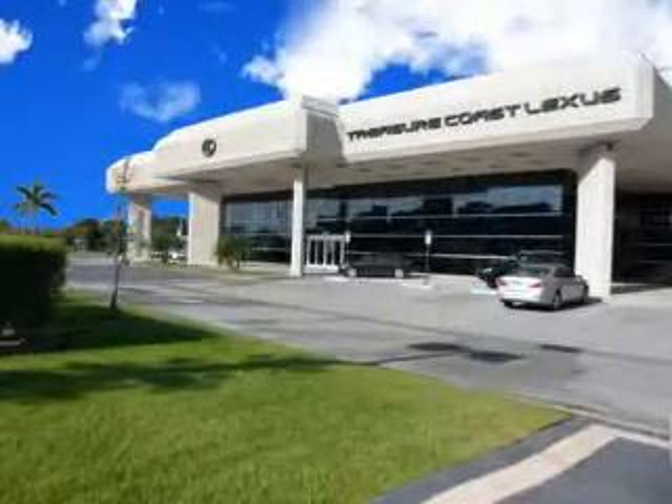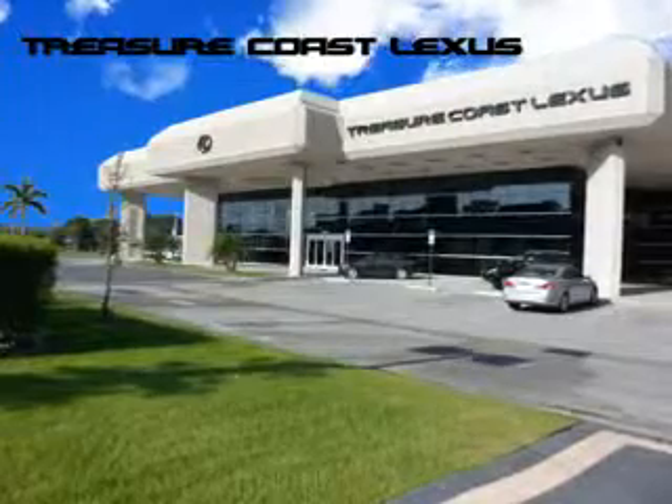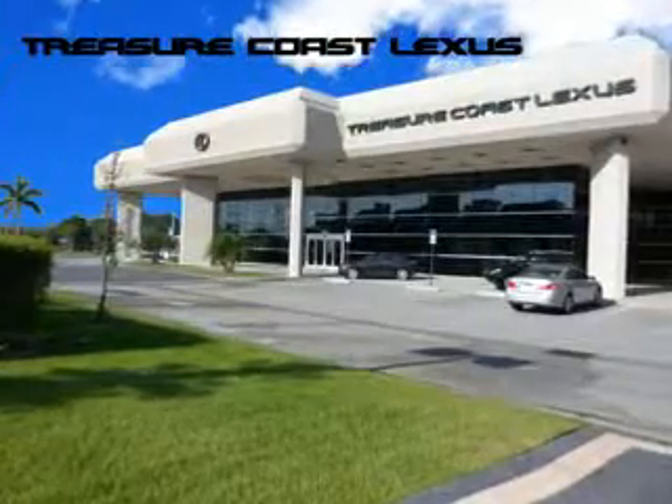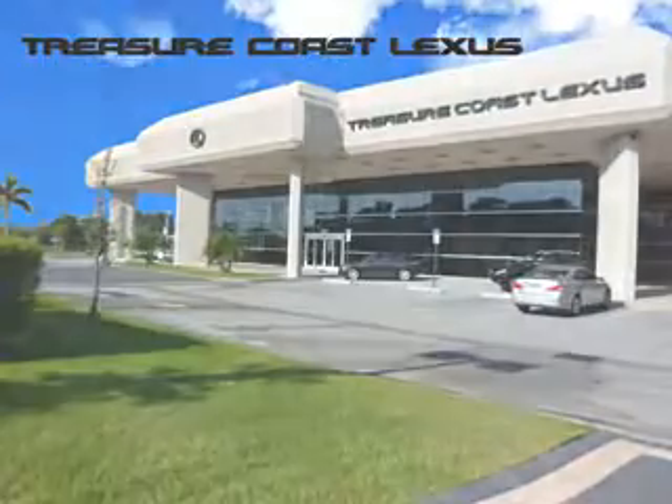Treasure Seekers, the jewel on the Treasure Coast, invites you to experience the difference at Treasure Coast Lexus. Our new, certified pre-owned and off-brand selection is waiting for you. Stop in today and test drive your choice. Ready for the very best? Let Treasure Coast Lexus show you what luxury really means.